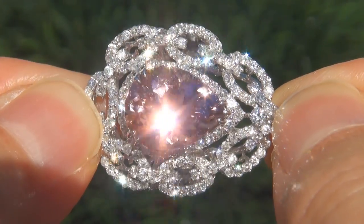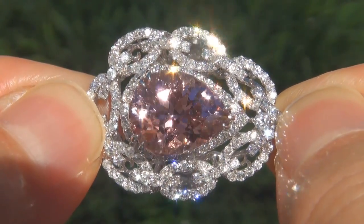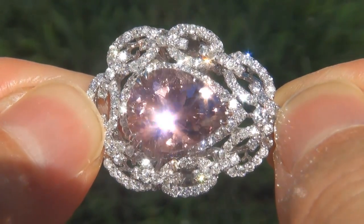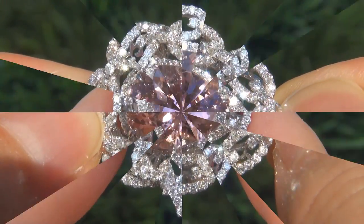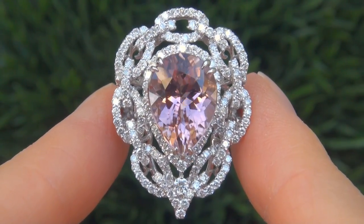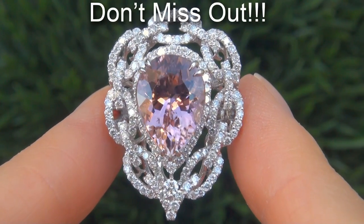Unheated and untreated natural pink tourmalines of this caliber are considered among the rarest of precious gemstones. Even more rare is to have the near flawless clarity, the jumbo size and the most sought-after exotic vivid color. It is the biggest, best and only one you'll find. This is the real deal, so don't miss out on your chance to own this prize estate treasure.